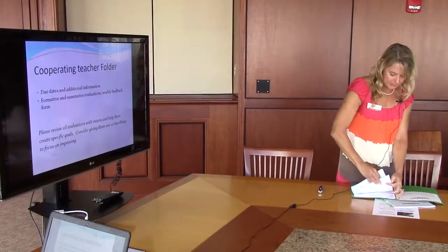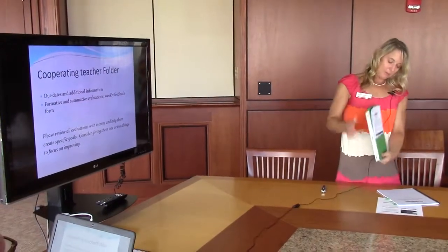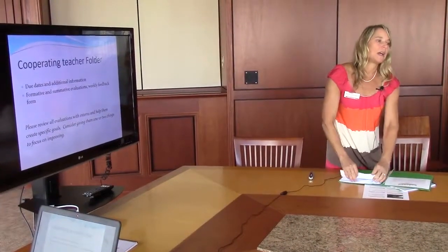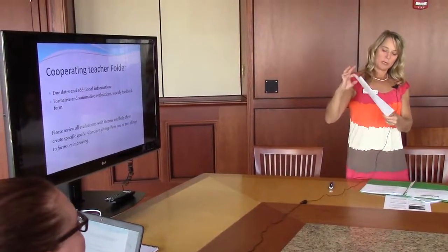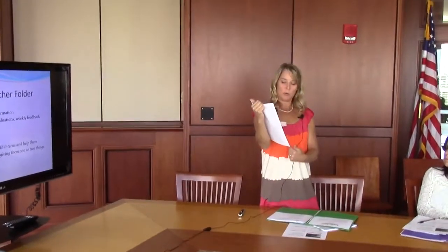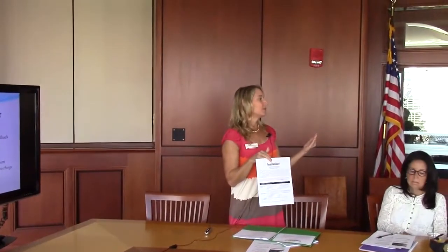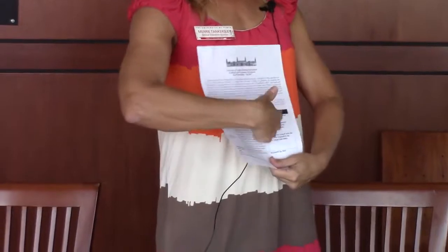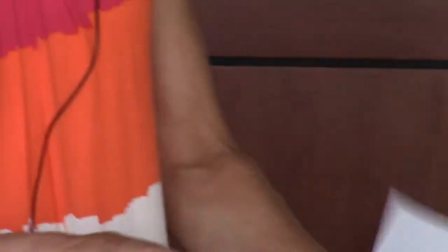In your folders, I'm just going to tell you what's in there so you know where to find things. On the front page of the cooperating teacher folder, on the right side you'll see a chart of when evaluations are due to the interns on what dates. The interns are really responsible for getting that back to us — it's part of their grade. I suggest you do it earlier than the due date so that they have a chance to reflect, and it's not rushed and handed to them as they're walking out the door.